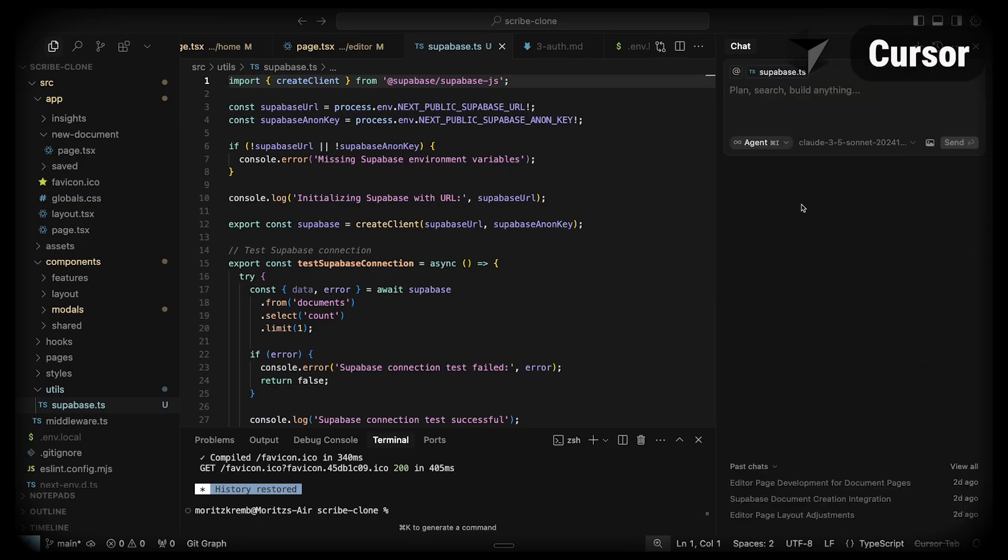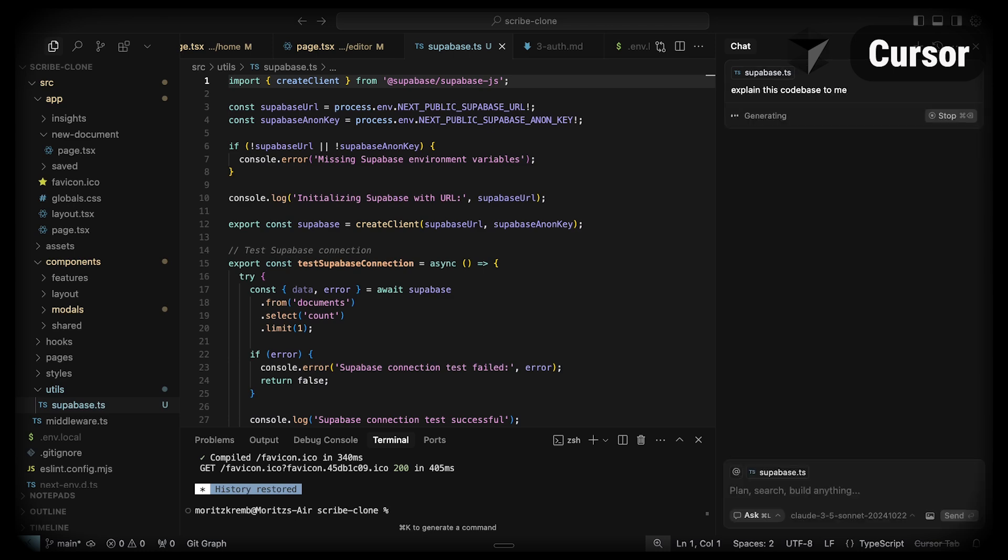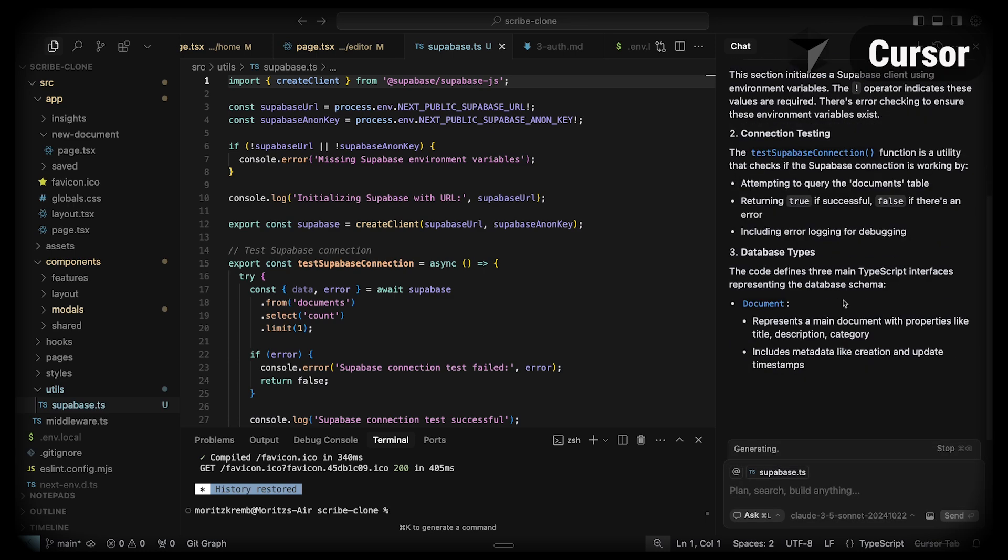Once you start developing more complex things, you can use the AI chat and be more precise with your context. All of the tools within Cursor are getting better and better, and the team is also really good at implementing newer models into the product quickly.